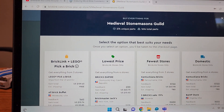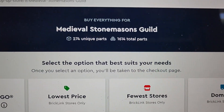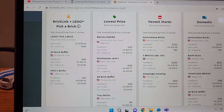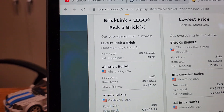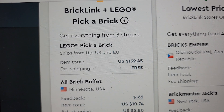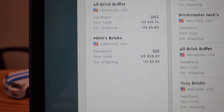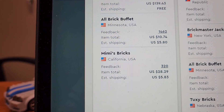So here you go — for the Medieval Stone Maces Guild we have 274 unique parts and 1,614 parts total. These are my four options for getting the pieces. Pick-a-Brick would cost me $139 for many of the pieces, and shipping would be free since it's coming from Lego. Then there are two stores in the US that could fill the rest of the order.